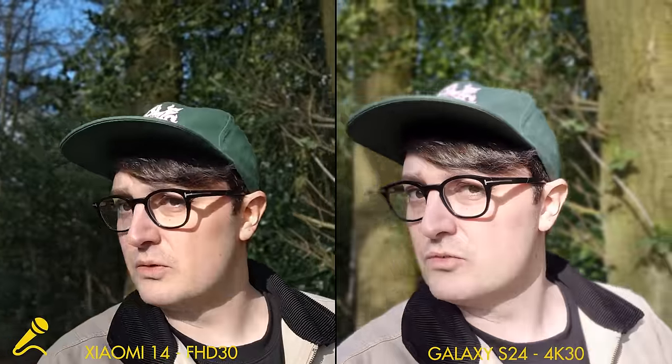Now both phones are in their portrait video modes, so we've got an artificial background blur. Let's see which one looks better and how well it does with the cutout. This is now maximum blur strength on both phones. Here's how it does with my hand.